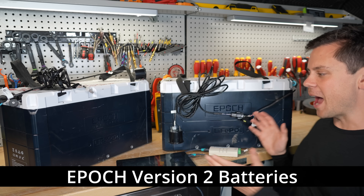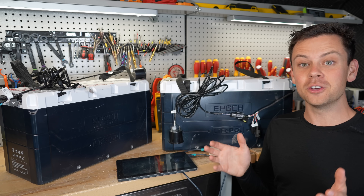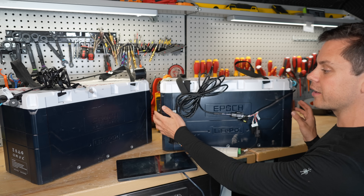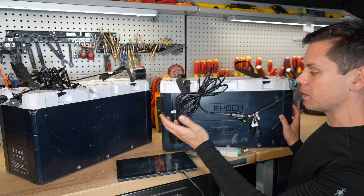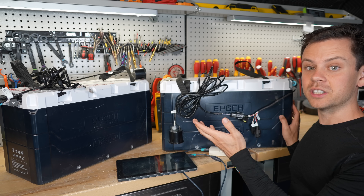I finally have an update on the Epic battery. This is the new and improved version 2. A few months ago I was testing and reviewing it, and while doing an over-the-air update because I wasn't getting the full capacity, this battery became bricked. I was unable to use it.